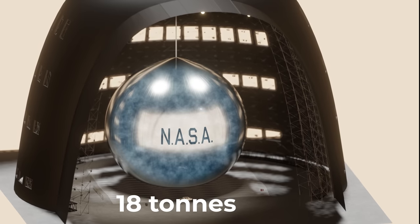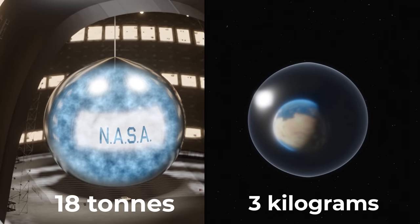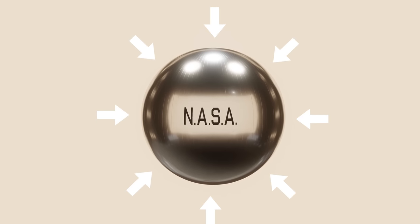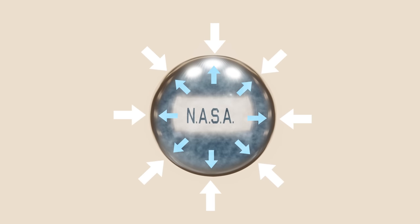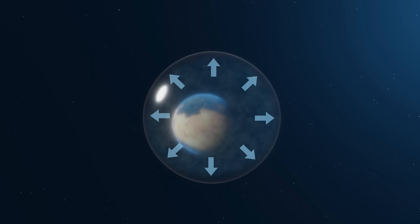On Earth, the balloon needed an entire 18 tons of air to keep it inflated. In space, only a few kilograms were needed. This is because, on Earth, our atmosphere pushes against the balloon, and so more air is needed to counteract this. In space, there is no atmosphere, and only a tiny amount of air is needed to fill the balloon.